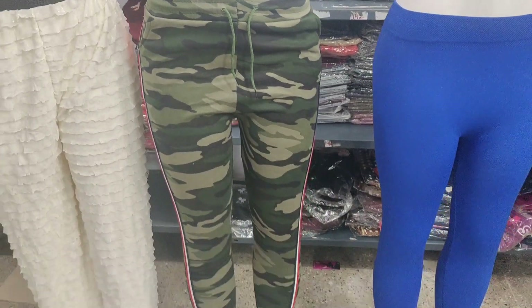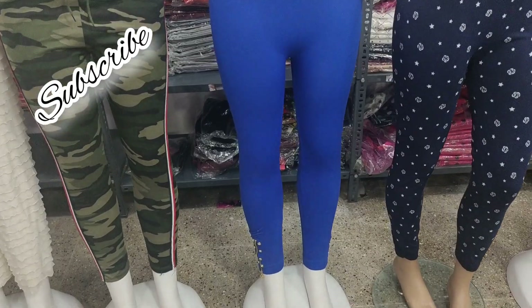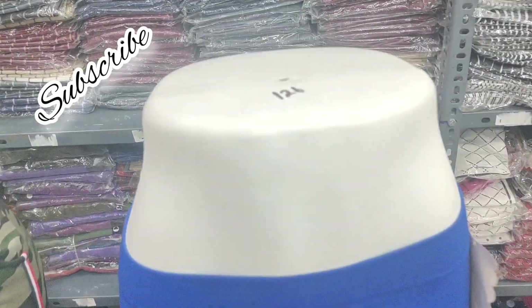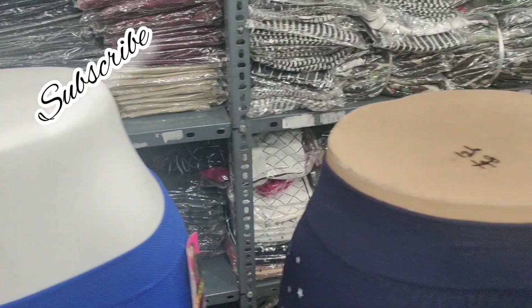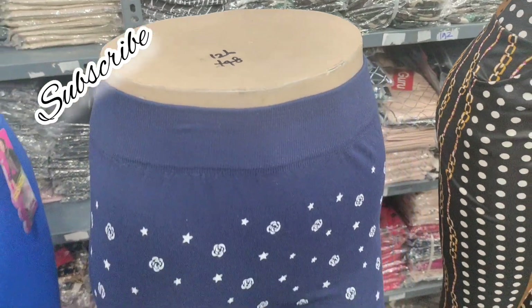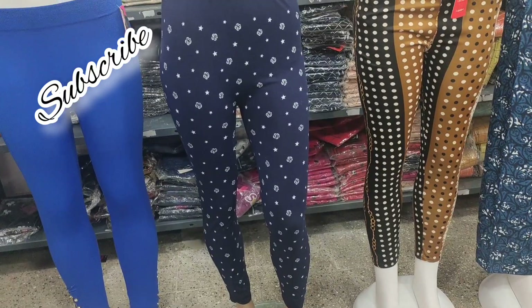For the blue, we have a stone with zip work — this is a very good one. This price is 126 rupees. For the blue with white print, it is also 126 rupees. This is a very good one.